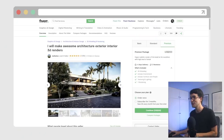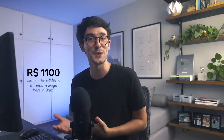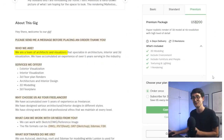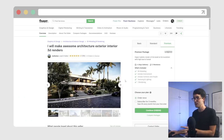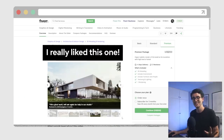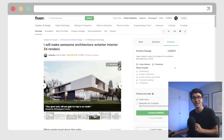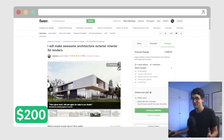The third gig: 'I will make awesome architecture exterior interior 3D renders' by Mephesto, for $200. That's particularly insane — when I translate this to my local currency, it's almost a month of minimum wage work. I think they are a team of architectural artists, so I'm expecting a lot from them. Two images from their portfolio really caught my eye, and since this one had so many reviews and gigs done, I settled on them.